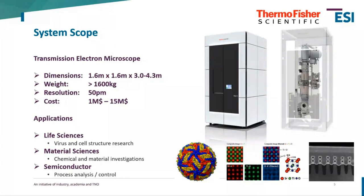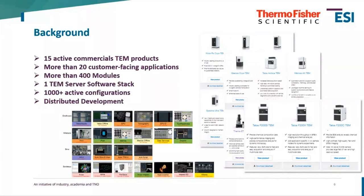The applications we serve are various. We serve the life sciences business, where our systems are used for virus and cell structure research. We also serve the material science business, focused on investigating how materials behave under different conditions. The semiconductor industry — with ever-shrinking structures — is also a large portion, where we fulfill the role of process analysis and control of semiconductor manufacturing.